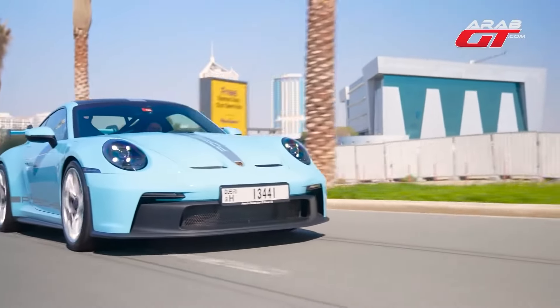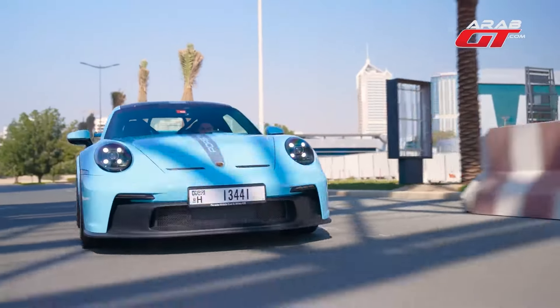Boasting a 9,000 RPM limit, its 6-cylinder engine delivers 510 horsepower at 8,400 RPM. Absolutely astonishing performance from a naturally aspirated unit.